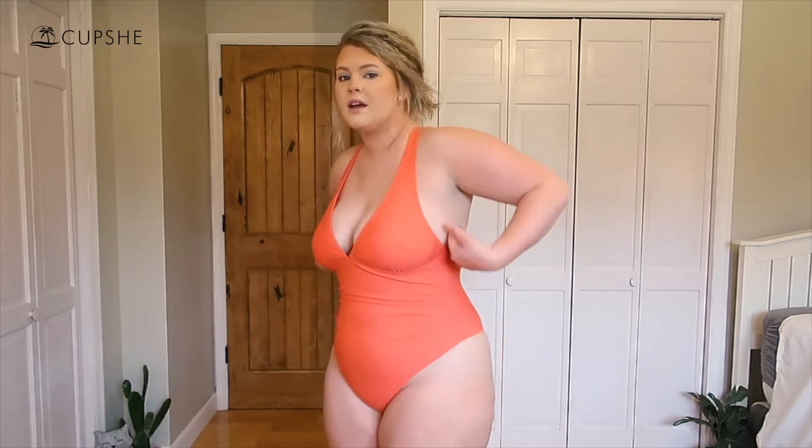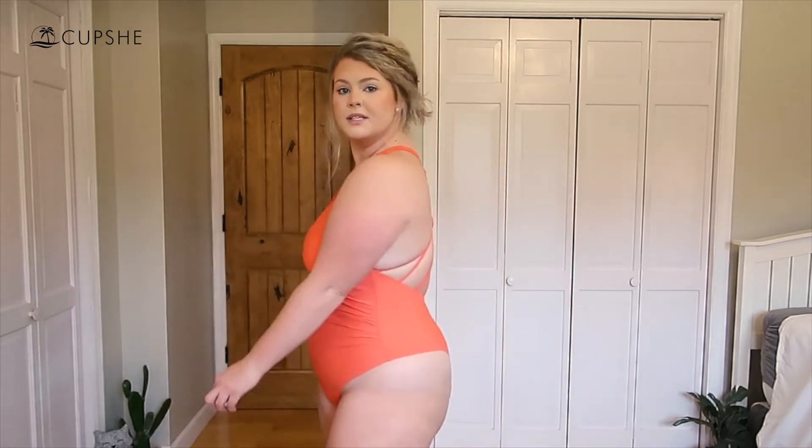It has a ruching detail in the front and I feel pretty secure and comfortable in this one. The extra large fits me really well — I feel like I could swim in this without worrying too much. This color is super cute; it's coming off a little more pink on camera but it's more of a coral in person. One thing to note: this one is higher cut on the bottom, so you can't really pull it down without bringing everything else down.